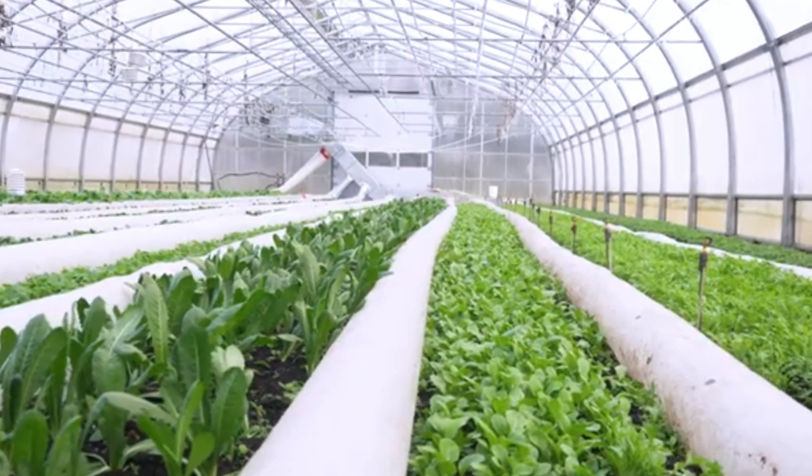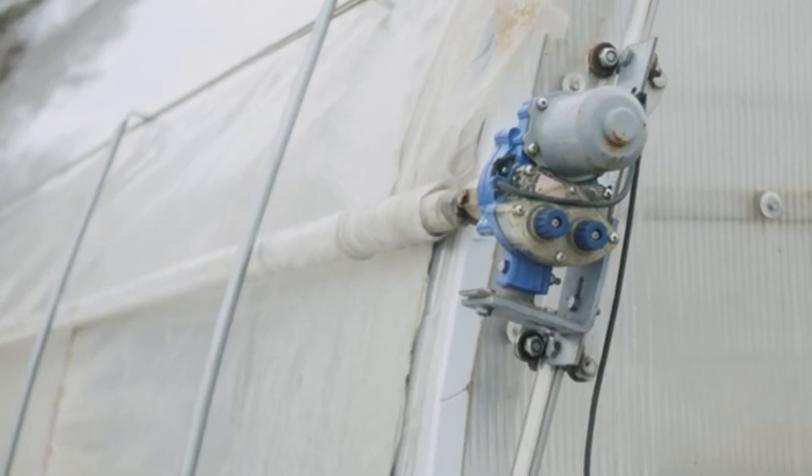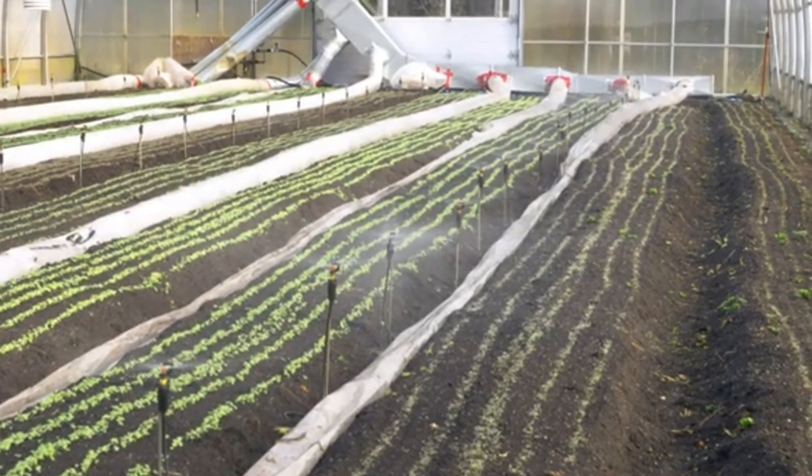Ventilation is just as important as heating and helps maintain a suitable environment for plant growth. The climate controller automatically opens and closes the roller blinds according to set parameters, ensuring optimal ventilation and reducing workload.